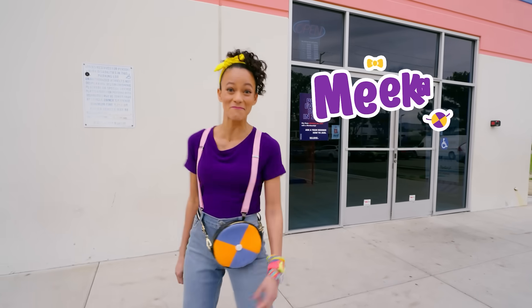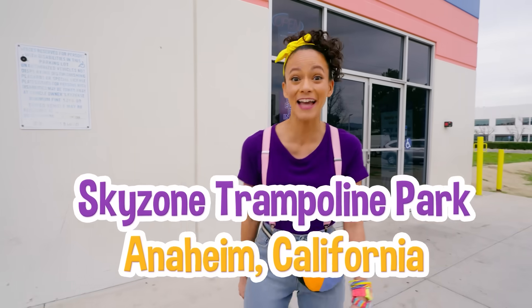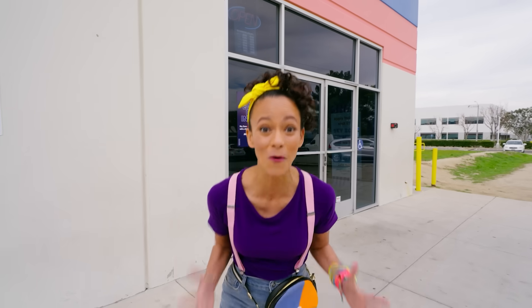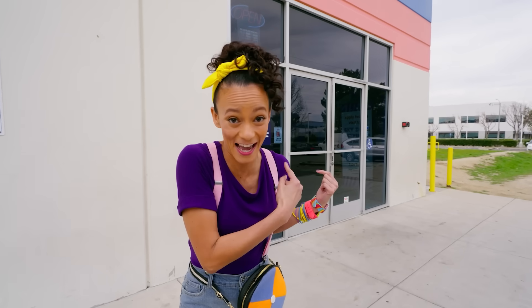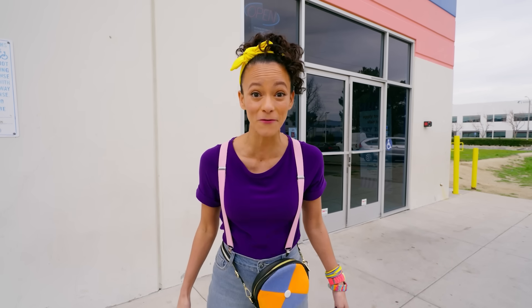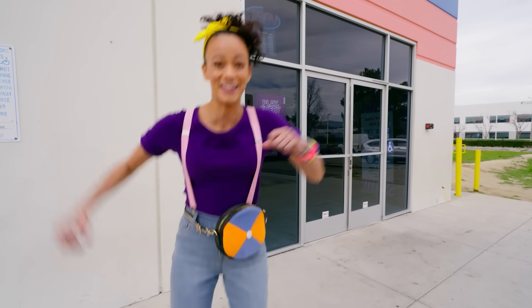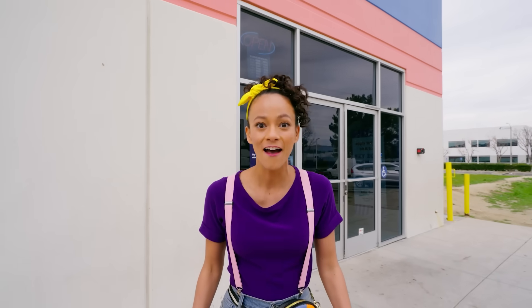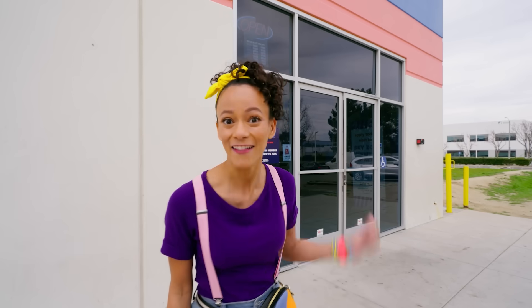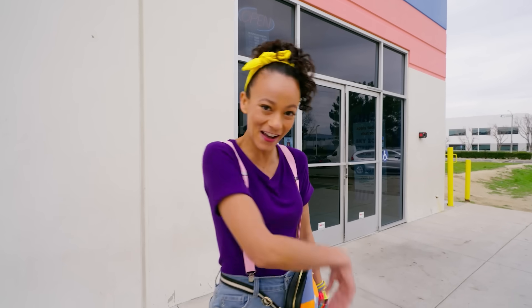Hey everyone, it's me Mika and today I'm at Sky Zone Trampoline Park in Anaheim, California and I'm so excited because guess what's inside? Trampolines! Have you ever been on a trampoline before? They're so fun, you can jump and bounce really, really high! Have you ever wondered what makes something bounce? Let's go inside and find out. Come on!